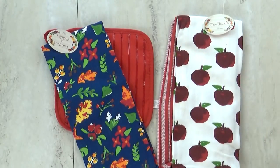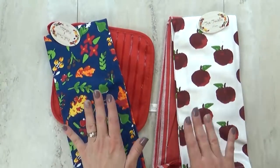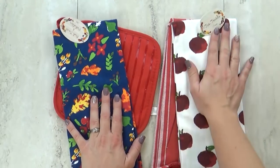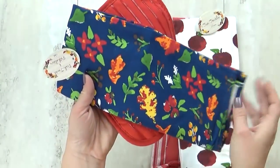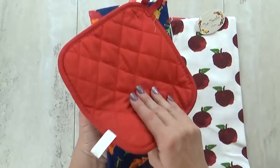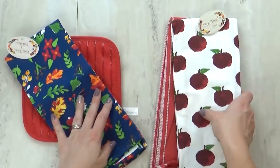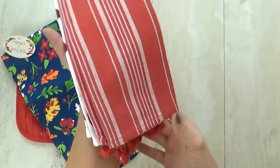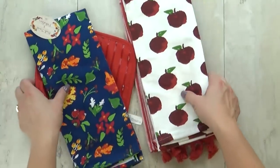Next up in the fall section, I also found some kitchen items. I love kitchen towels and I use them in my cooking videos all the time, so to find a pack for just $3 is super exciting. In one set there's a navy blue towel with flowers and leaves, and it comes with a pot holder with little lines. Then this set has an apple print, which is great for fall, plus a red striped one with little tassels on the end.